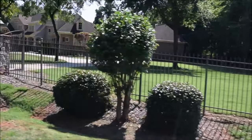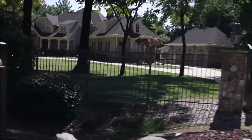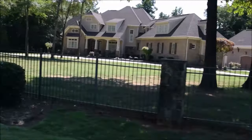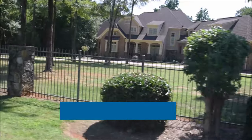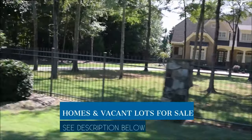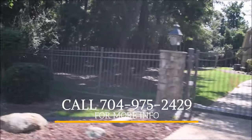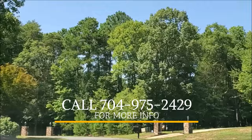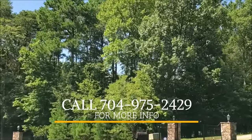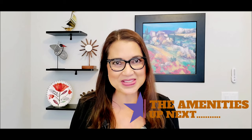Some houses in this community are gated, giving a very private and exclusive feel to the neighborhood, and some are very secluded such that you can only see the driveway from the road. If you are interested in purchasing a home or a vacant lot, please go to the link below to see available properties for sale. To see the list of preferred builders, contact me at 704-975-2429. We haven't gotten to the amenities yet — keep watching because this is the best part of The Sanctuary.